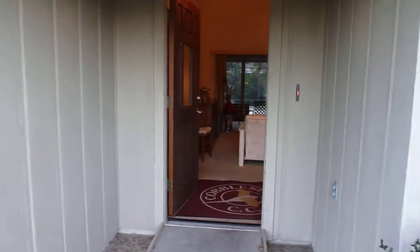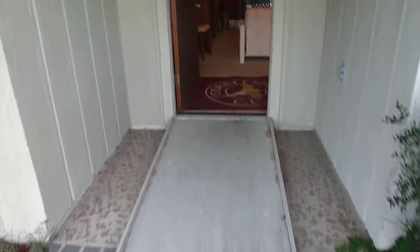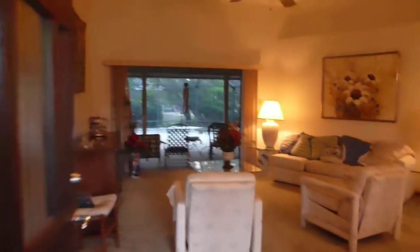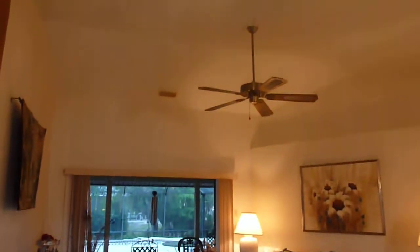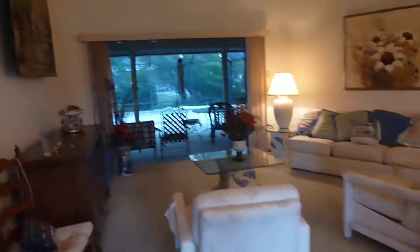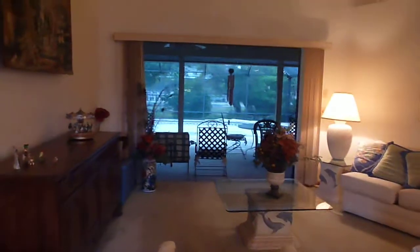Walking into this house, as you can see, it has ramps for wheelchair accessibility. You have the vaulted ceilings as you walk into a formal living room.